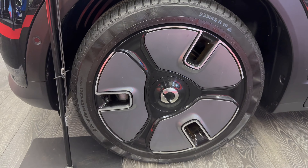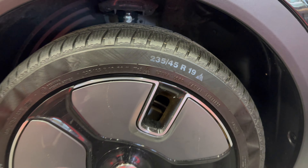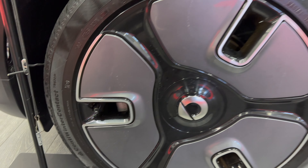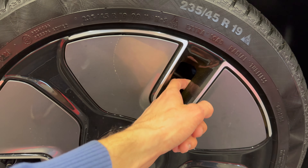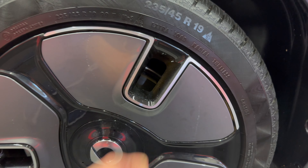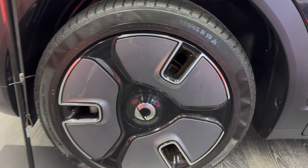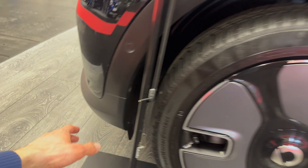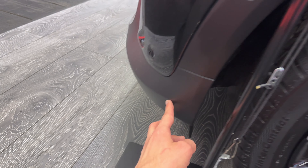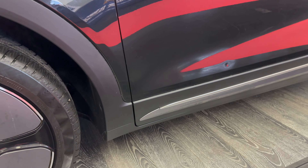Checking the alloys — gorgeous. These are 235/45 R19. Not sure if these are alloys or hubcaps — actually this is the alloy and then this is the hubcap, apparently for better aerodynamics. You also have on the bottom a plastic protection going all around.